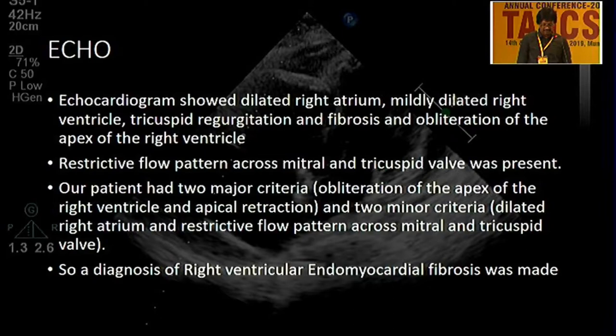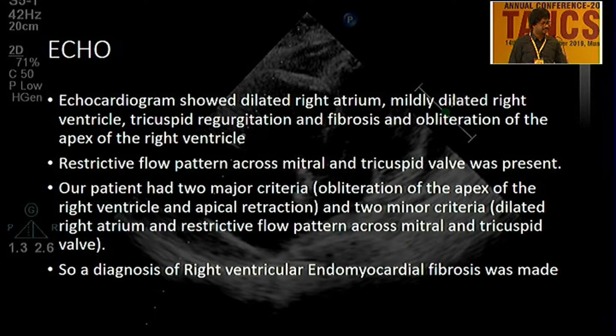This patient has a dilated right atrium, mildly dilated right atrial chambers with tricuspid regurgitation, endocardial calcification of the RV with apical obliteration, and restrictive flow patterns — all consistent with right ventricular endomyocardial fibrosis, which is very rare but is common in this part of the region, especially in Kerala, though the incidence has been coming down over the last two decades.